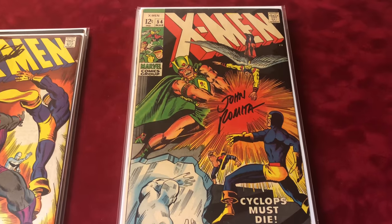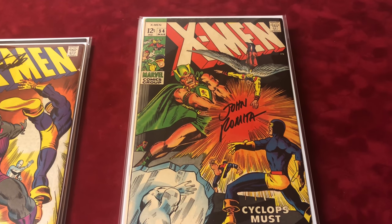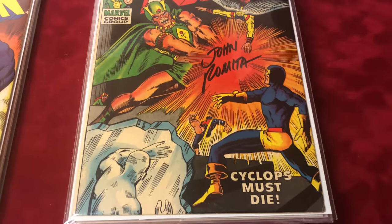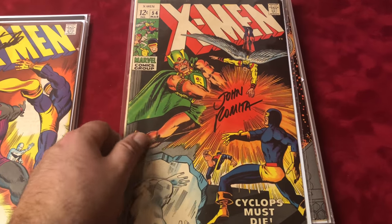Moving on to number 54, this is signed by John Romita. It's the first appearance of the Living Planet, in about 7.0 condition. I love where they sign these books — it's so awesome.